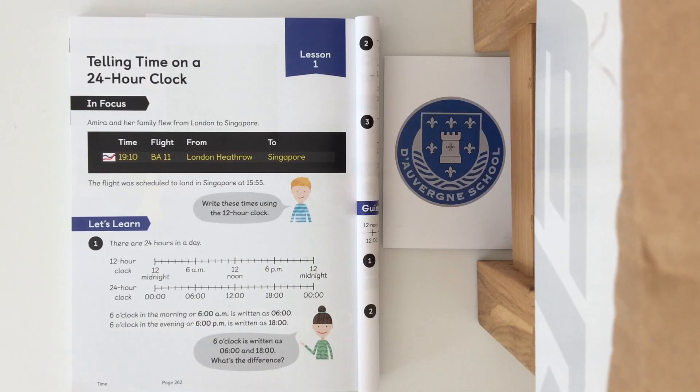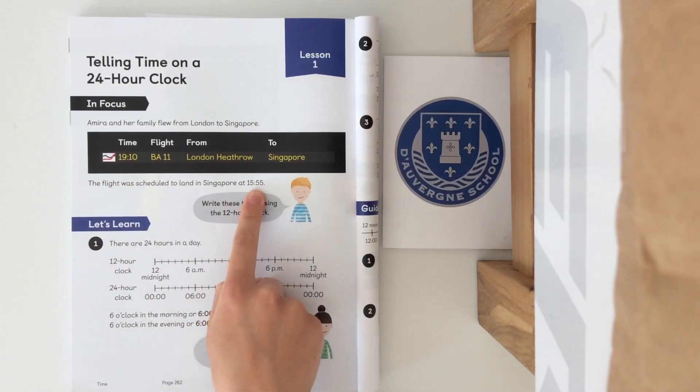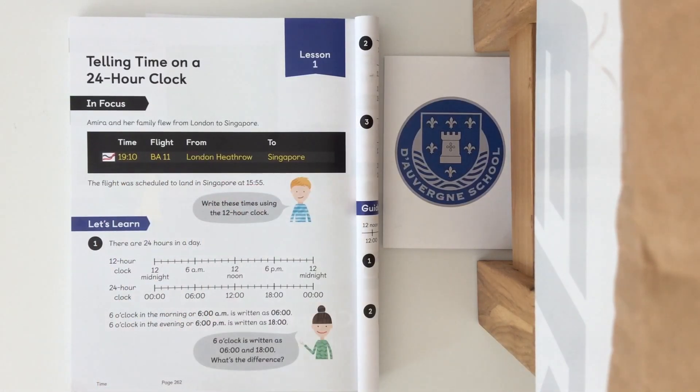First of all we need to pick out the two times that we are converting. So we have 19.20 and we have 15.55. 19.20 being the time of departure and 15.55 being the time that we land. So now we need to have a look at our let's learn to see how we are going to convert these into the 12 hour clock.